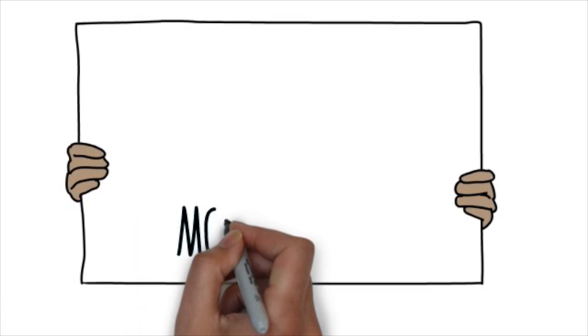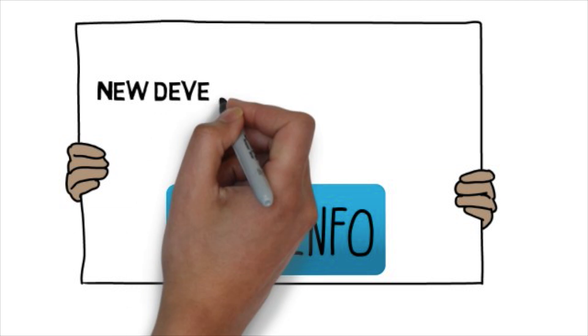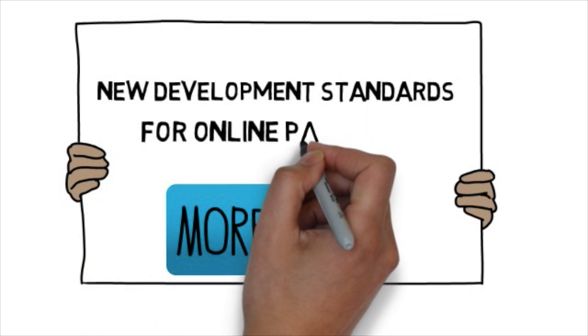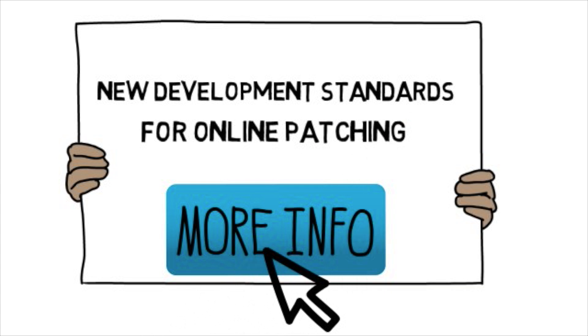With the introduction of online patching, there's a new development standard. But how can you be ready to upgrade to R12.2 today when you're running a previous version? You need to run the online patching readiness report to check your custom objects against the new standard.